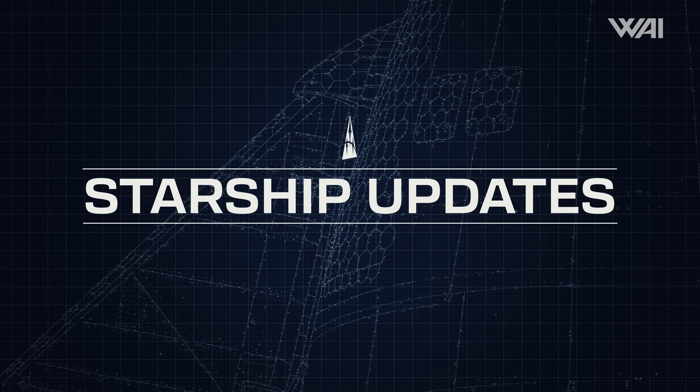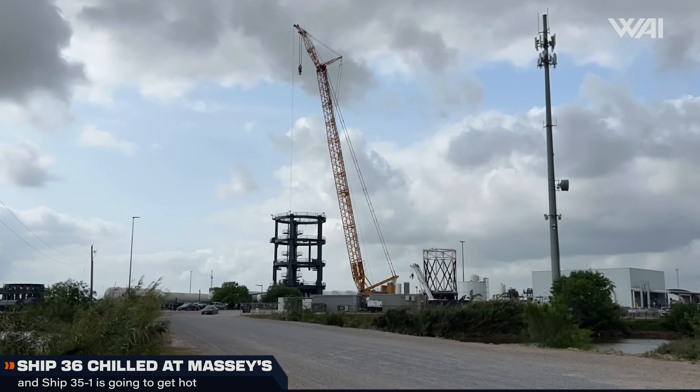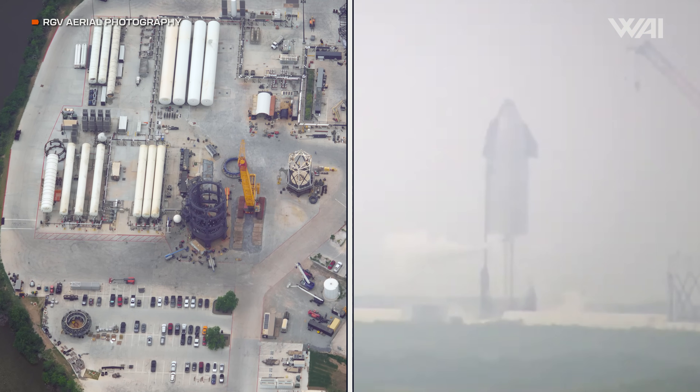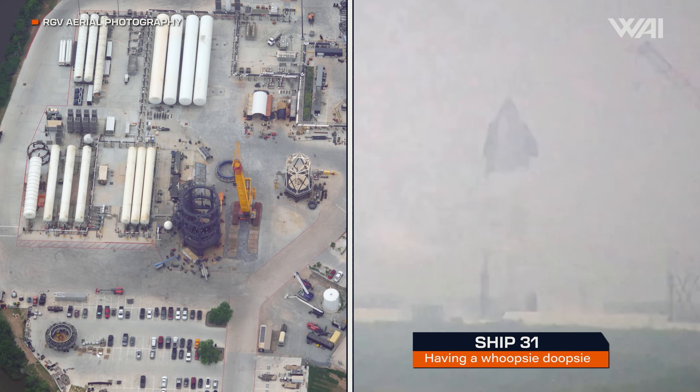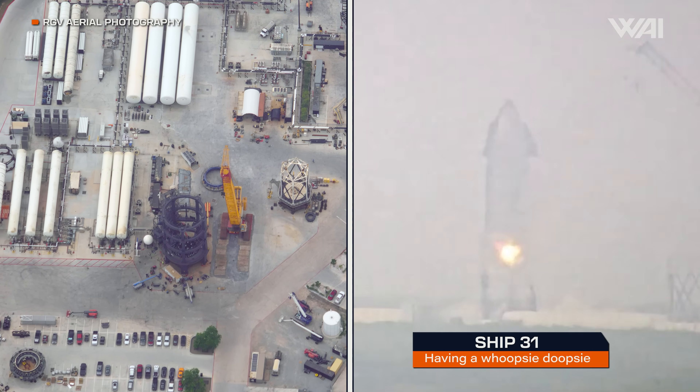On Sunday, Ship 36 had its round of cryoproof testing at Massey's. These tests are crucial procedures to validate the structural integrity of a spacecraft's tanks and systems under extreme cold temperatures. The successful completion of this test marks a significant milestone in the development of Ship 36, bringing it one step closer to its intended launch.